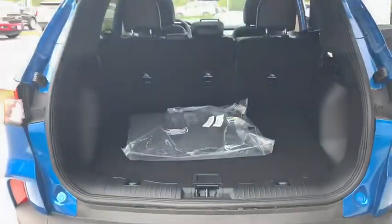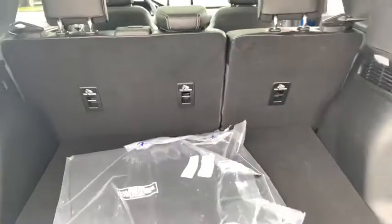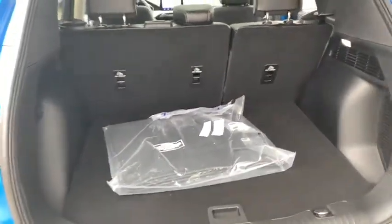Now, look how big and spacious this trunk space is. You can also put the seating down in the back as well if you would like a little more space.